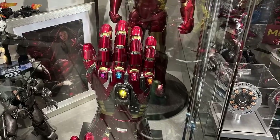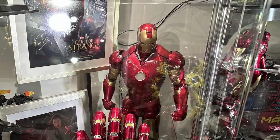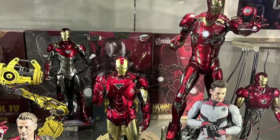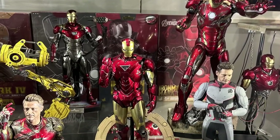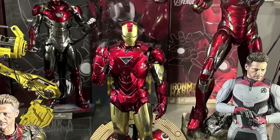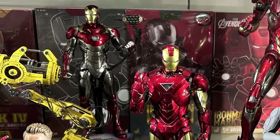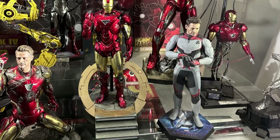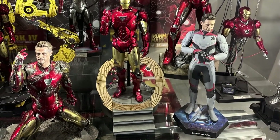We also have the Nano Gauntlet and a larger scale of Iron Man, and some really nice artwork in the background. The rest of the Iron Man suits — from the first Avengers movie with that Mark 6, to the Mark 47 in Spider-Man Homecoming — and the Endgame looks with the Quantum suit and the most iconic pose with that 'I am Iron Man' look.